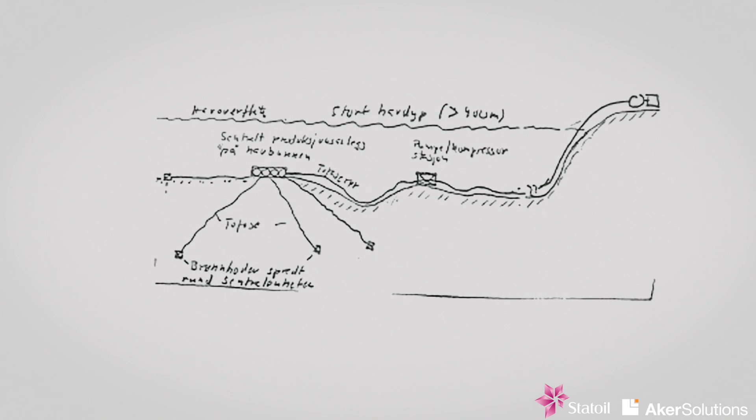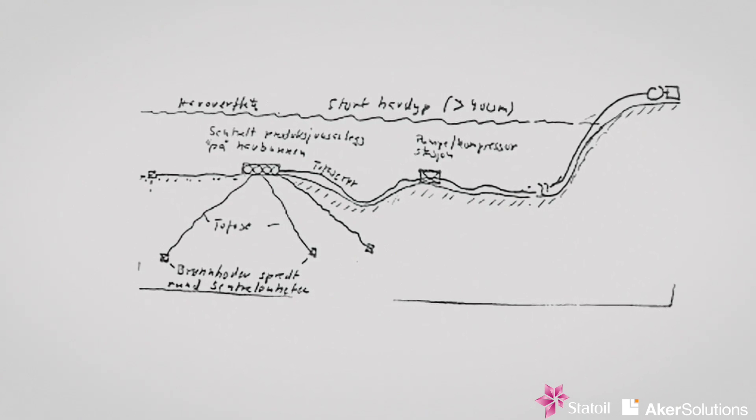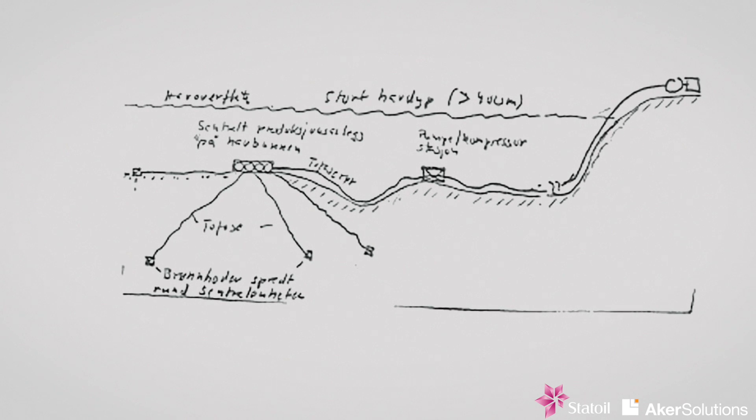The vision was presented in a small sketch, but if you look carefully at it, all the main components are there: the separator, the compressor and the pump.